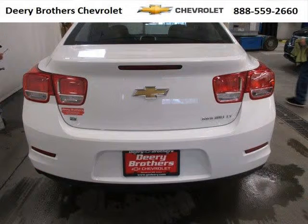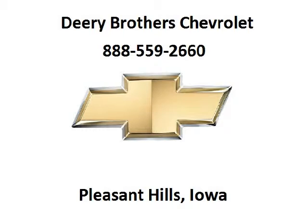Come in today and take a look for yourself. Deary Chevrolet is the dealership for you. Conveniently located in Pleasant Hill, Iowa off of 6000 University Avenue.